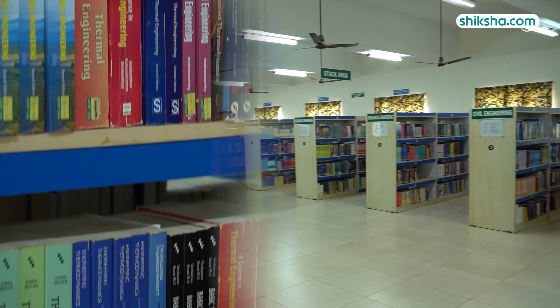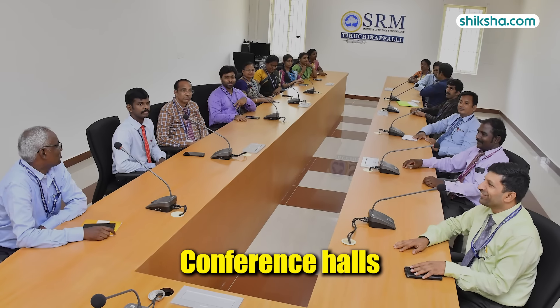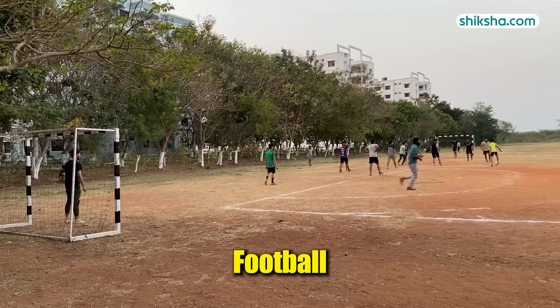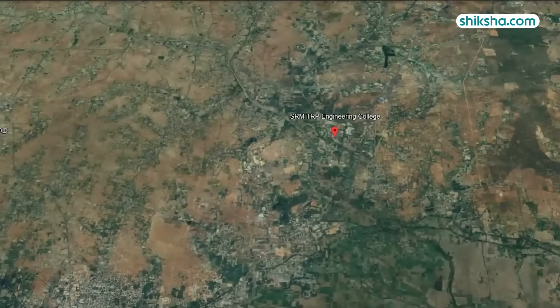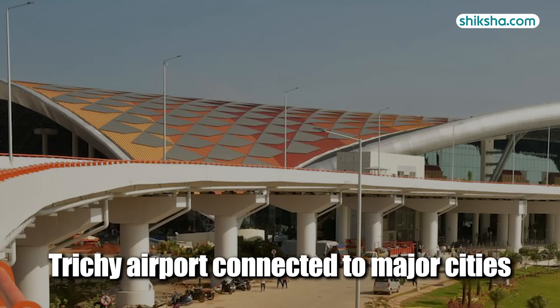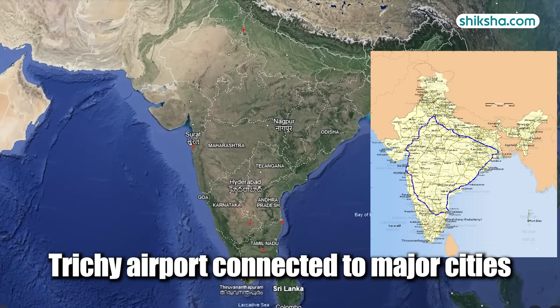The amenities aren't just limited to labs. SRM TRP has a huge library with a collection of over 15,000 books, cafeterias, conference halls, and auditoriums. For fitness enthusiasts, there is an on-campus gym, along with sports facilities including cricket, football, tennis, and indoor games. Another underrated aspect is the college's location — SRM TRP's campus is centrally located and almost equidistant from all major cities of Tamil Nadu, making it accessible to students and recruiters alike. With its brand new airport, Trichy is a short flight from Mumbai, Bengaluru, and Delhi, with Chennai acting as a stopover city.